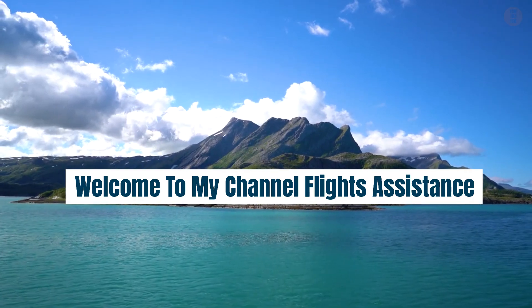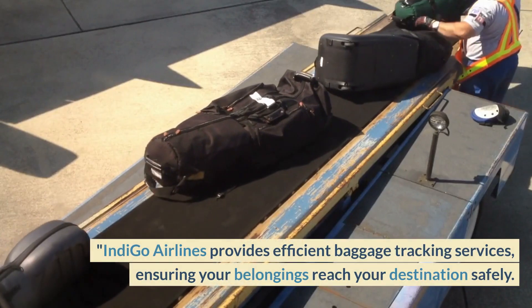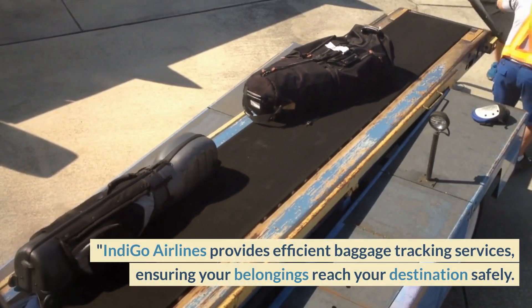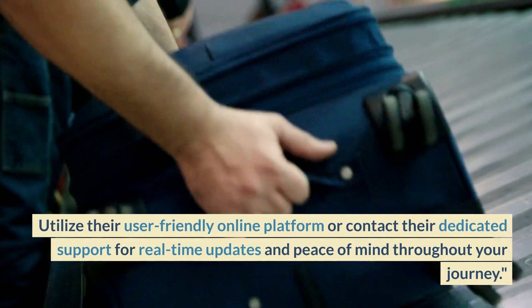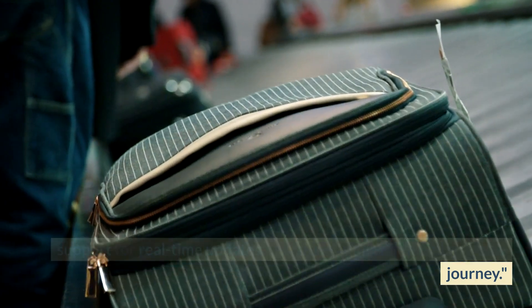Welcome to my channel Flight's Assistance. IndiGo Airline Baggage Tracking. IndiGo Airlines provides efficient baggage tracking services, ensuring your belongings reach your destination safely. Utilize their user-friendly online platform or contact their dedicated support for real-time updates and peace of mind throughout your journey.